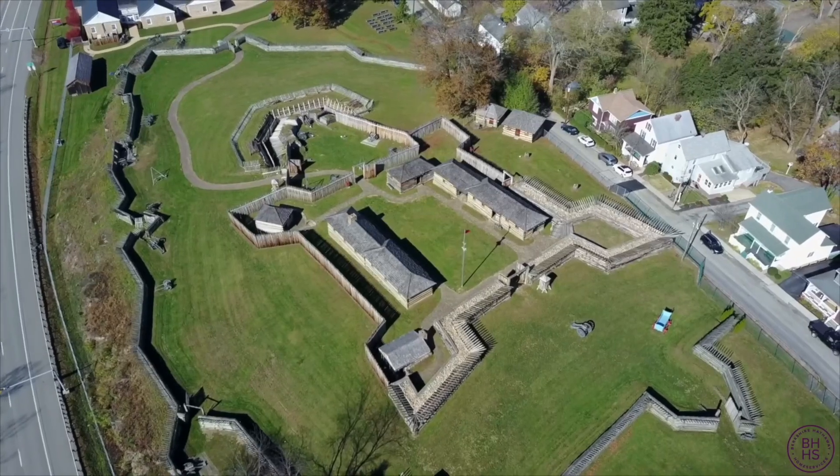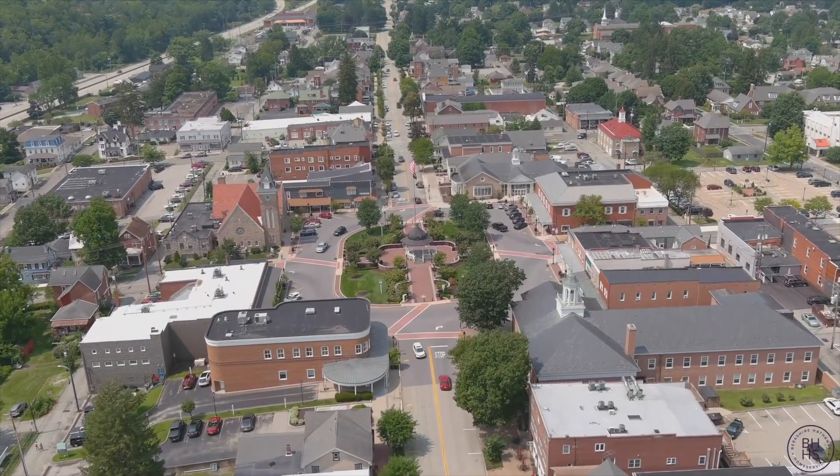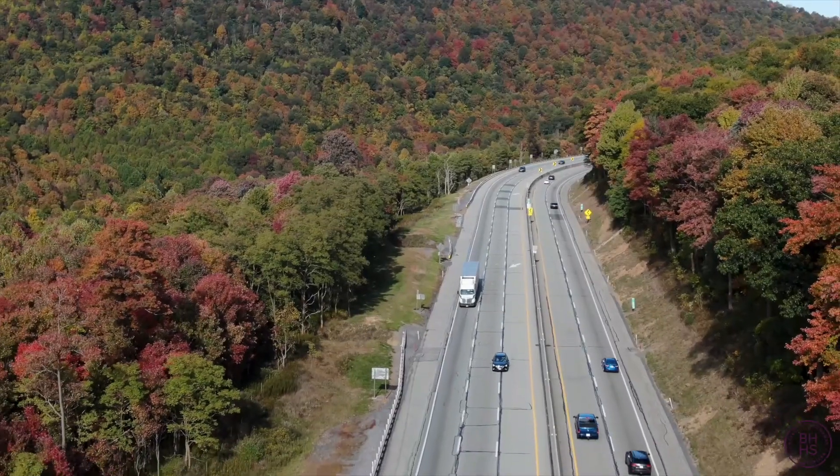Very convenient to historic Fort Ligonier, Diamond Park, and also the Donegal interchange of the Turnpike.